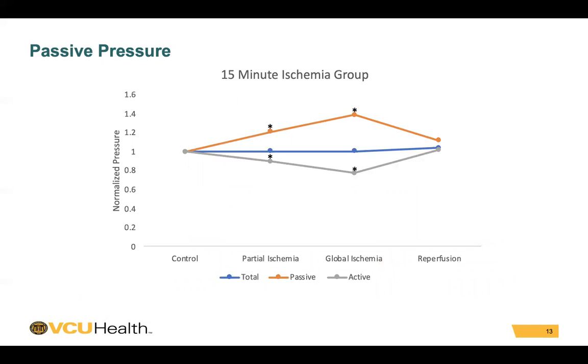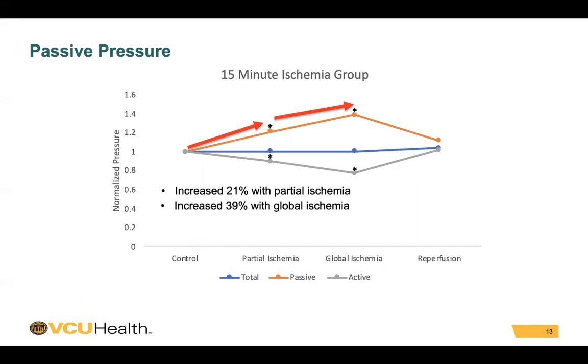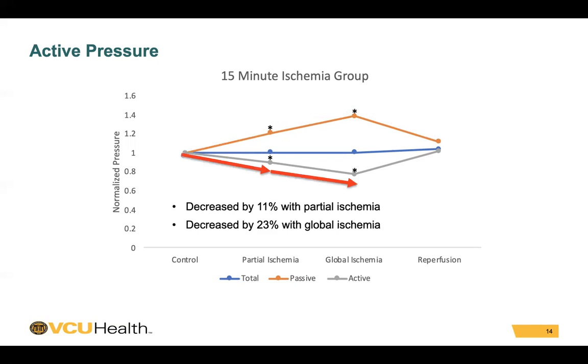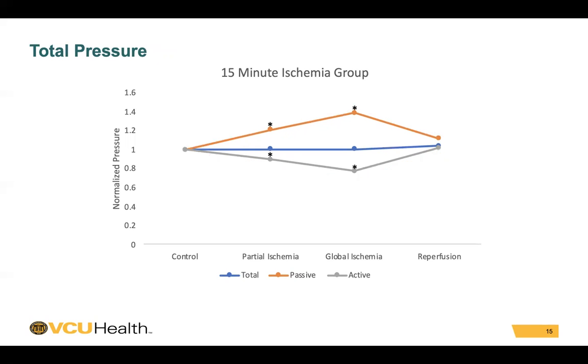Looking at the passive pressure from our 15-minute group, the passive pressure increased 21% with partial ischemia, increased again 39% with global ischemia, and returned to its baseline with reperfusion. Reciprocally, the active pressure decreased 11% with partial ischemia, decreased 23% with global ischemia, and then returned to its baseline with reperfusion. With these reciprocal changes, the total pressure remained constant throughout the entirety of the procedure.